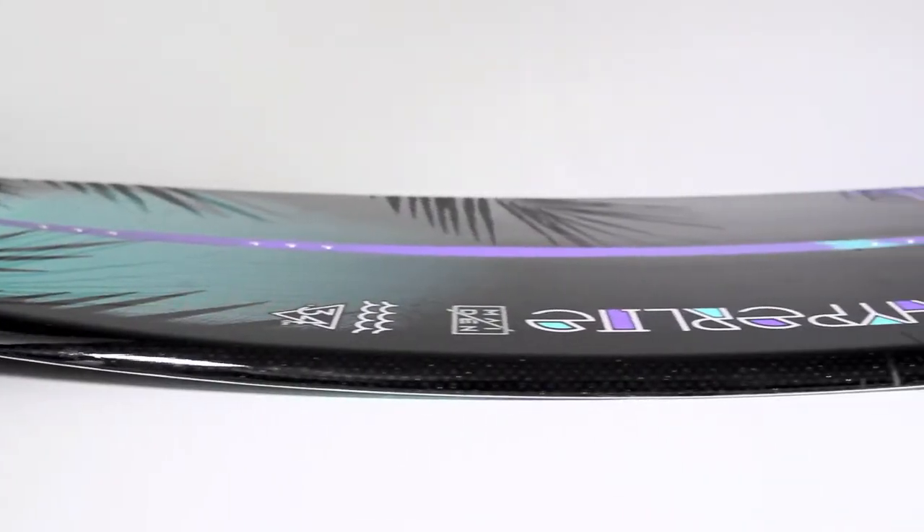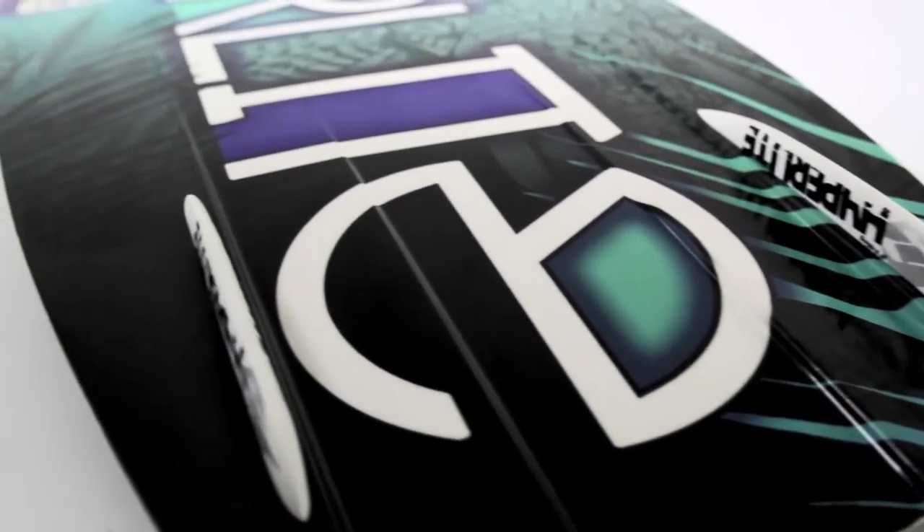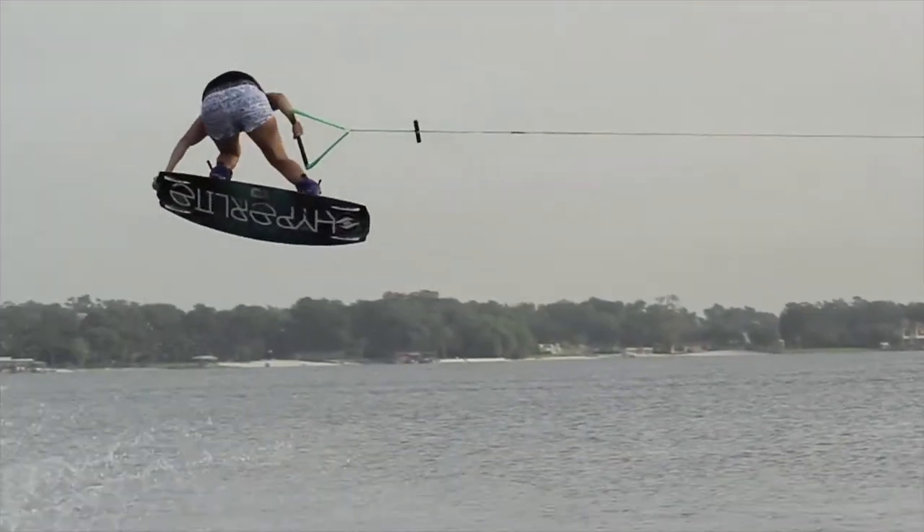My favorite part about the Maiden is the continuous rocker, the tapered fins and channel alignment, which allows me to have a continuous edge through the wake, and it also has soft landings.